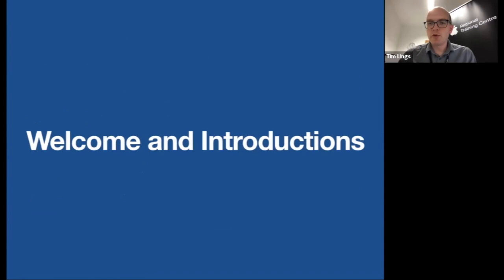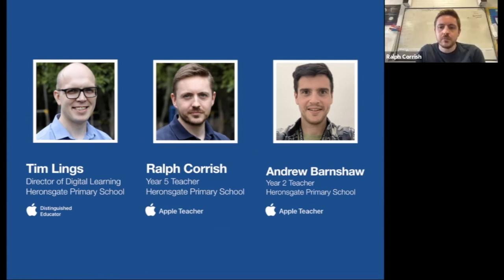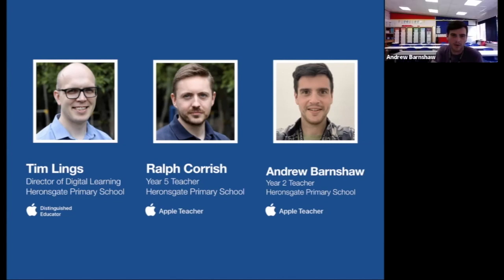My name is Tim Lings and I'm Director of IT at Heronsgate Primary School, joined by two colleagues. We've got Ralph Corish, Year 5 teacher at Heronsgate, Apple teacher, and helping out with computing. And we've also got a new member of our team, Andrew Barnshaw, Year 2 teacher at Heronsgate and also an Apple teacher, new to the team.